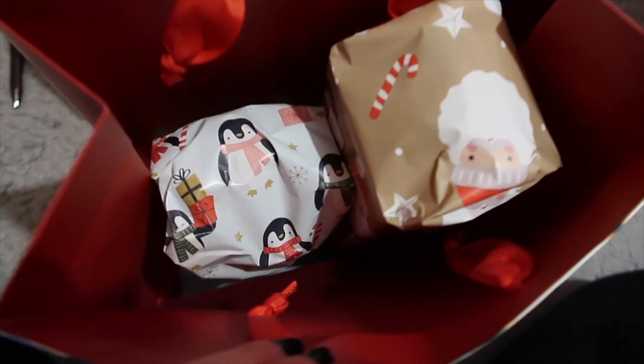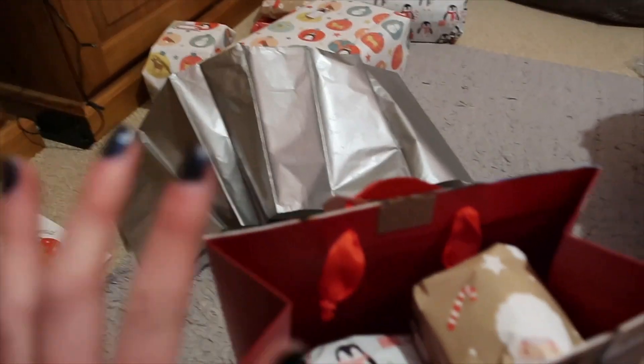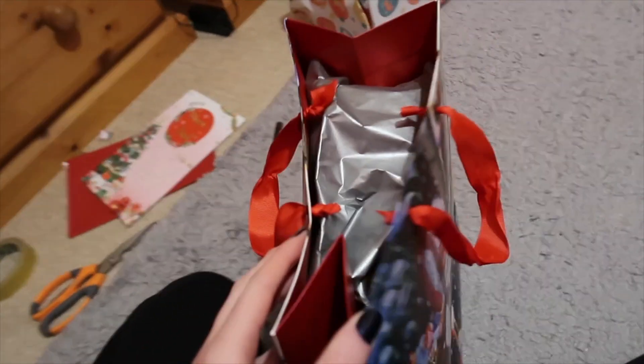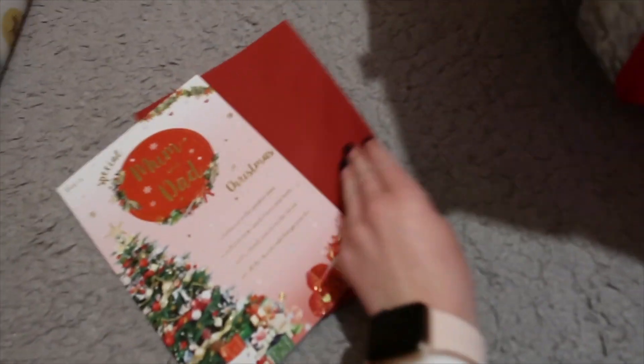I'm going to put two of the presents into this bag and then put this tissue paper over the top. So this is what that looks like. I've done the tag as well. Lastly, I'm just going to do the card.